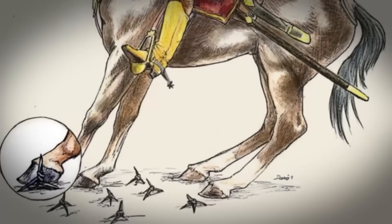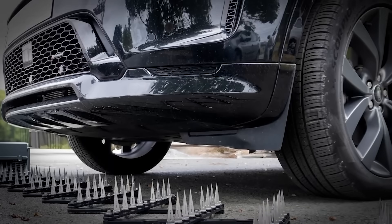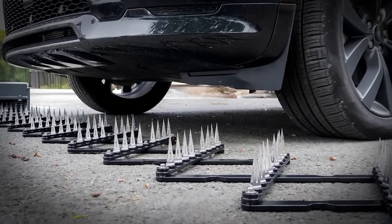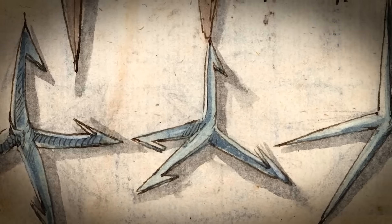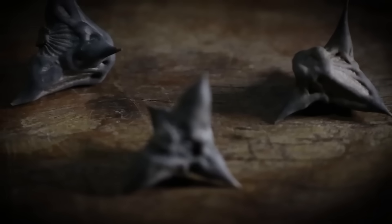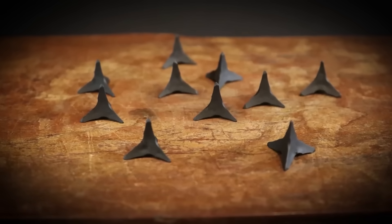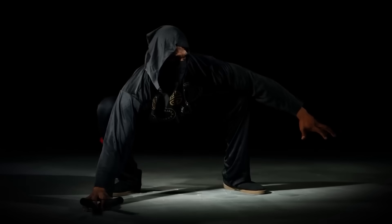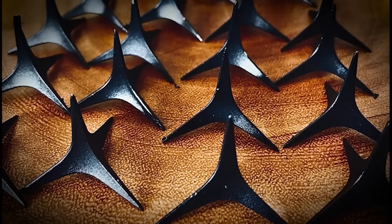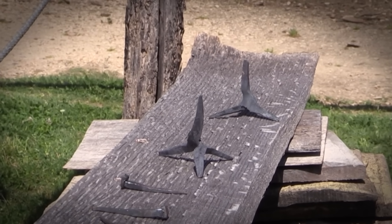Special operations units carry these exact same designs to disable supply trucks. Two thousand years later, we haven't improved on the geometry. It's the ultimate zero-energy weapon — deploy it once and it stays armed forever. But the real genius was psychological. Imagine being an invading soldier where every step could be your last. The ground itself was weaponized against you: area denial through pure geometric perfection.